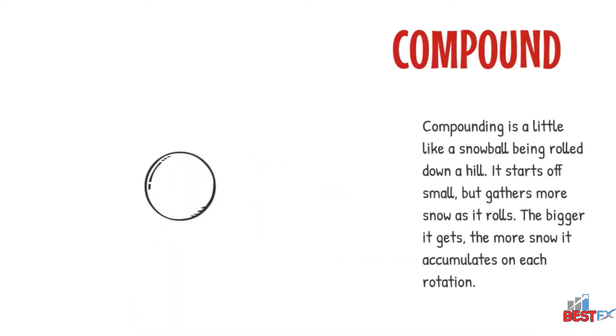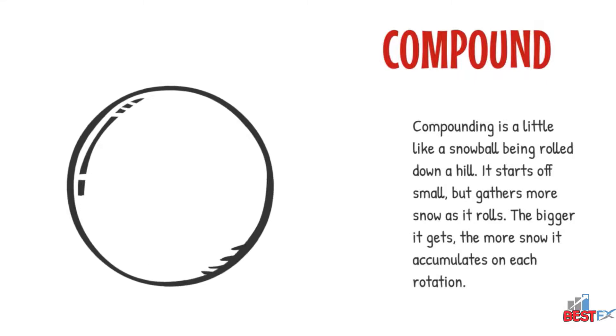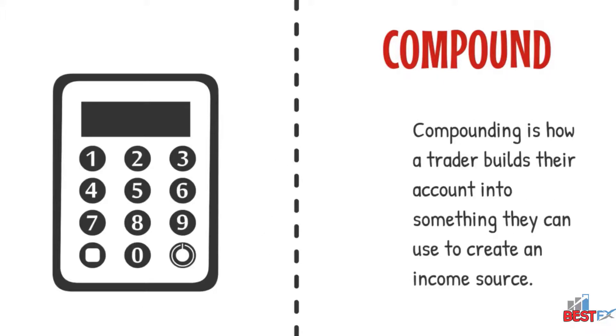Compounding is a little like a snowball being rolled down a hill. It starts off small but gathers more snow as it rolls. The bigger it gets, the more snow it accumulates on each rotation. Compounding is how a trader builds their account into something they can use to create an income source.